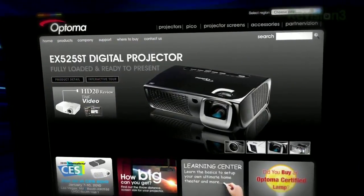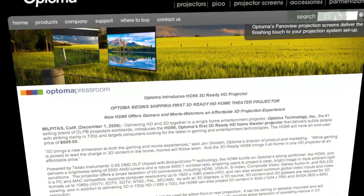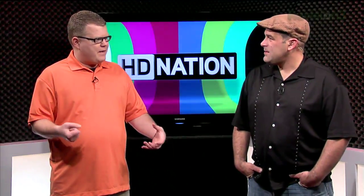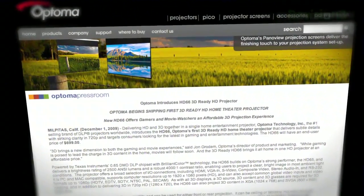Optoma has a new line of 3D-ready projectors designed for gaming from the ground up. The GameTime models are shipping first quarter — $500 for the GT360 and $700 for the GT720. Short-throw lenses for small rooms, 2,500 lumens. The GT360 is basically designed for the Wii at 800 by 600, and the GT720 is 1280 by 800 — roughly 720p resolution. They both include a backpack for transportation. Optoma also announced the HD66, a 720p 3D-ready home theater projector at $700, while 1080p still costs $1,000 from Optoma.